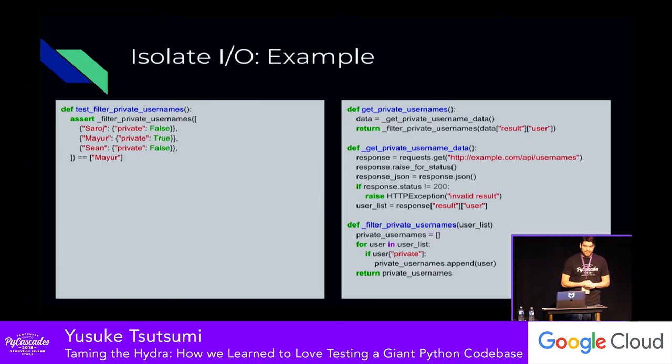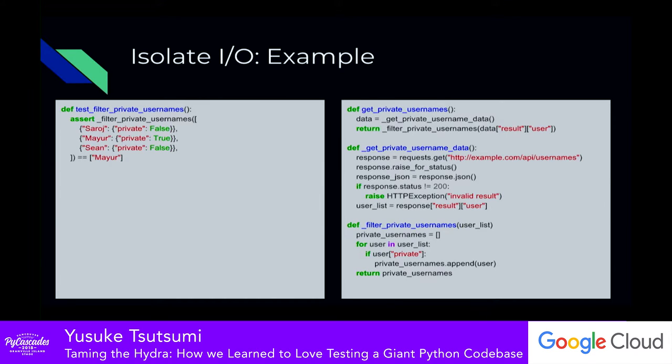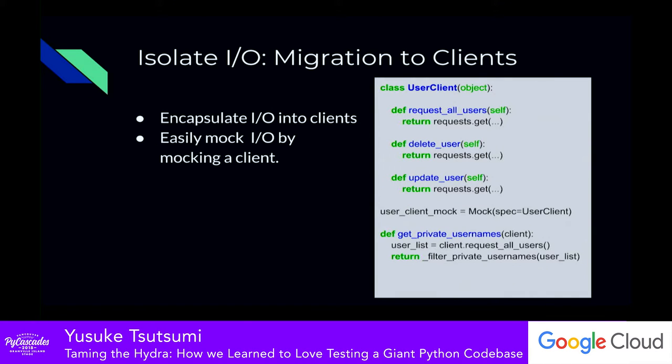The next thing we found is that it's very common to have to mock several of the same methods around a certain feature area. For example, if you have an API to interact with users, you pretty much want to mock all APIs that interact with users. So we started gathering similar IO features and putting them into what we call clients. This is a pattern called data access object in more traditional terminology. By mocking just that one client object instead of every individual request, we significantly reduced a lot of the boilerplate around the unit tests themselves.